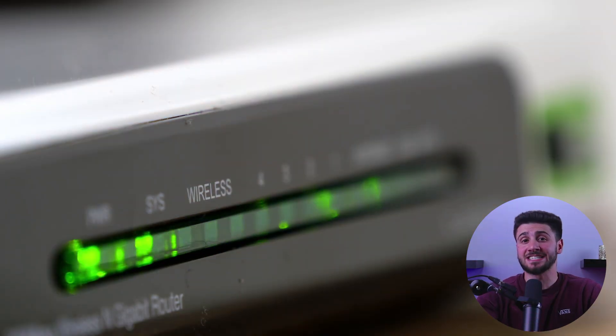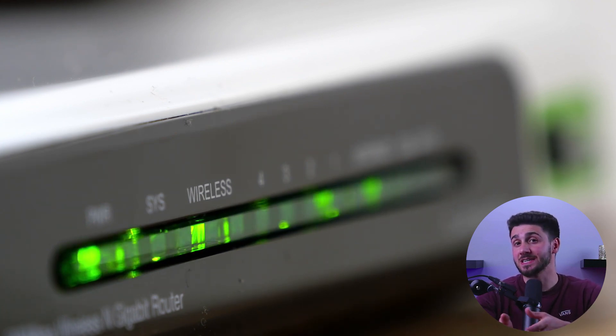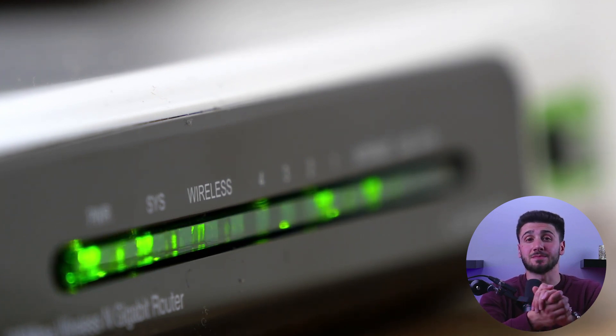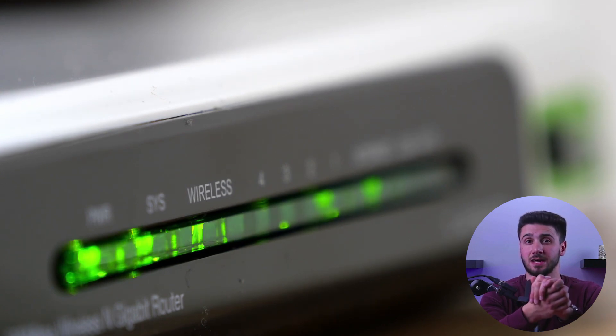Another way to hide your IP address is to utilize a dynamic IP provided by your internet service provider, or ISP, by simply restarting your modem. This will result in a new IP being assigned to you, but it will still be linked to your devices online. This is not the most effective method, but it can be used to conceal your IP if your ISP does not offer other options.